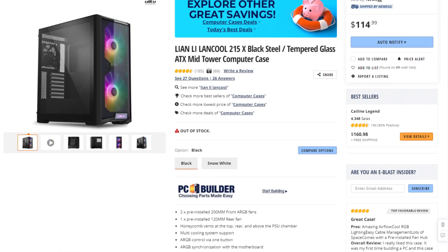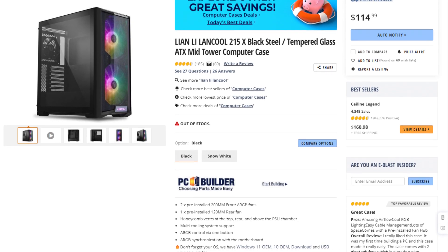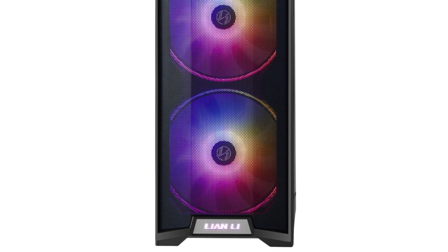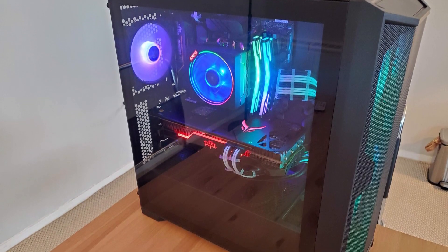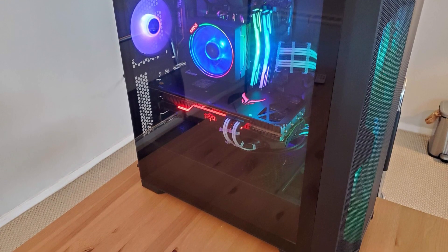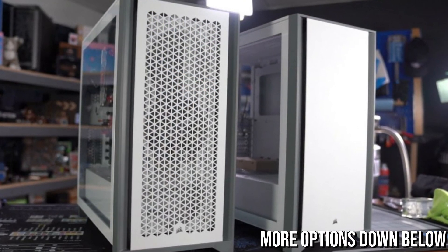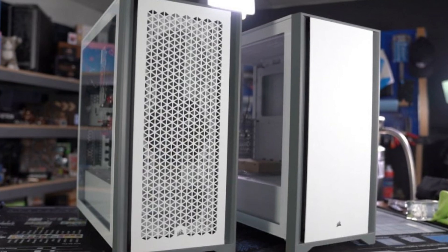For the case I picked the Lian Li Lancool 215, going for $90. It comes with two RGB fans in the front and one exhaust fan you can swap for an RGB one, plus the 240mm radiator mounts on top — so airflow and aesthetics are both great. You can also choose a different case; I'll give a couple of alternatives in the video description.